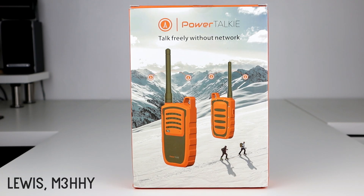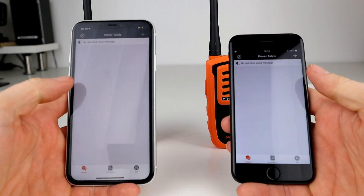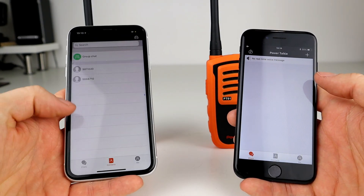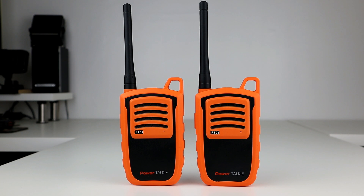Hi guys, welcome back to the channel. Thanks for joining me today for another video. In this video we're going to be looking at the Power Talkie by iWAX. Now this isn't a walkie-talkie, it's not really a two-way radio — well, it is a two-way radio, but all will become clear as we get into the video. The Power Talkie is basically a portable device that enables two or more smartphones to stay connected and send things like text messages, locations, and voice messages to each other, either individual to individual or within a group.